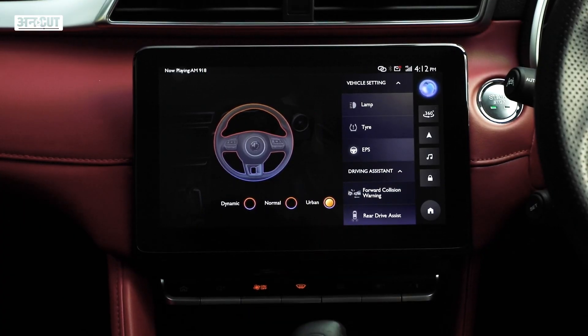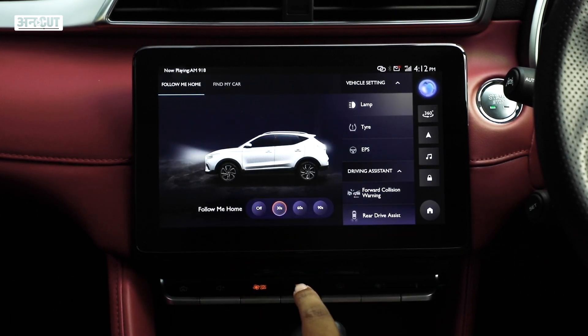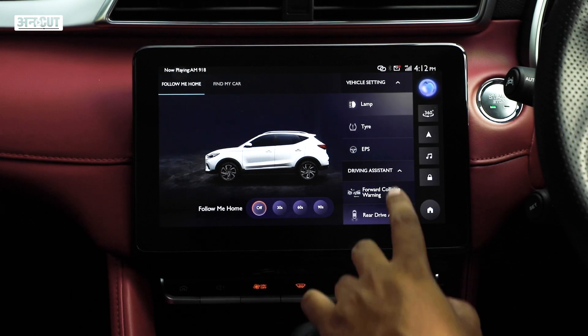It has geo-inbuilt connected tech, which means there are a lot of inbuilt apps, giving you access to a whole range of services.